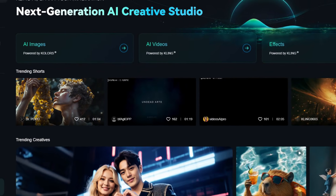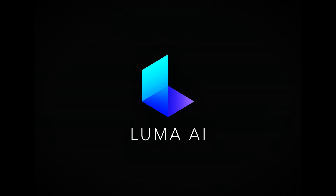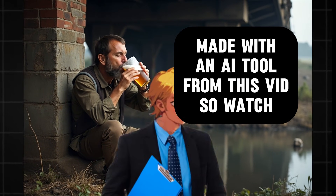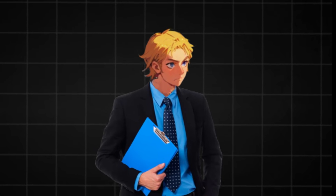We all know how costly video generation can get. Imagine paying for Minimax, Sora, Kling, Luma Labs, and Runway ML — you might find yourself under a bridge. Just joking, but you get what I mean. It's pretty costly and they are all very censored.